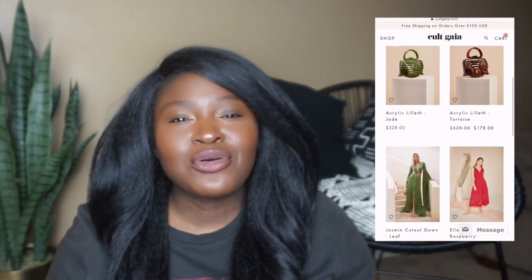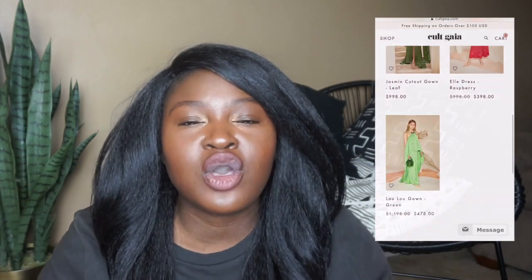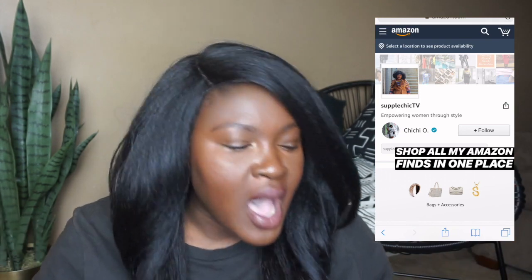Either way I will put a link to some options down below. I have several dupe options linked on my Amazon store. So if you're interested in wooden bags and haven't been sure, definitely check the links I have down below.